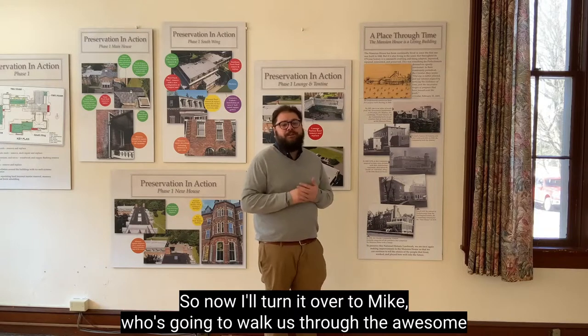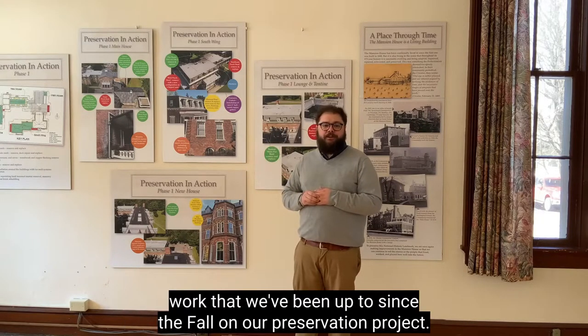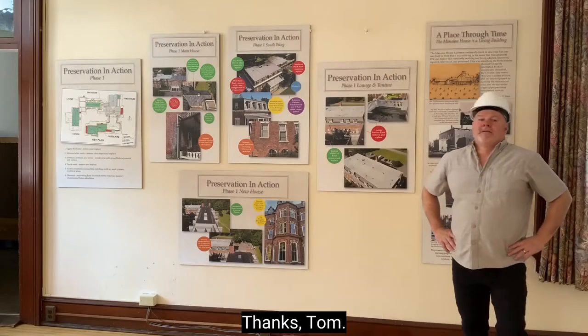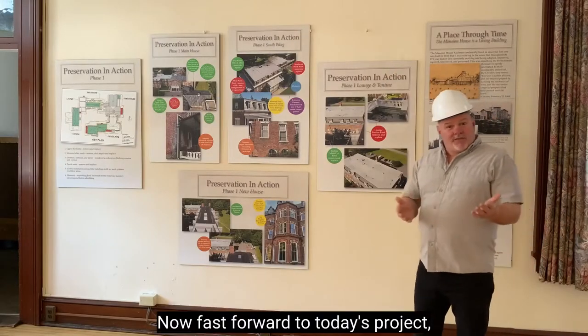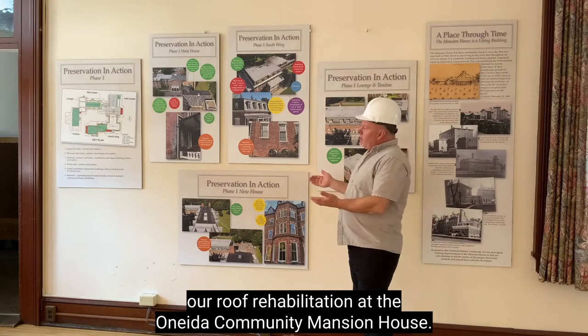Now I'll turn it over to Mike, who's going to walk us through the awesome work that we've been up to since the fall on our preservation project. Thanks, Tom. Fast forward to today's project: our roof rehabilitation at the United Community Mansion House.